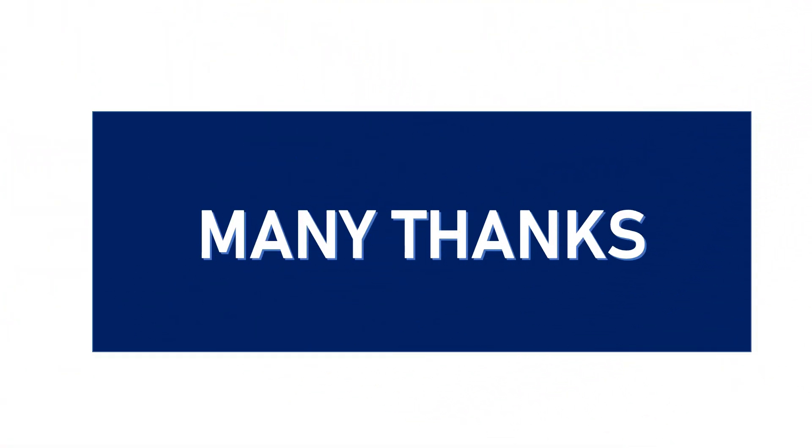Thank you for your support. We will see you in the next video.